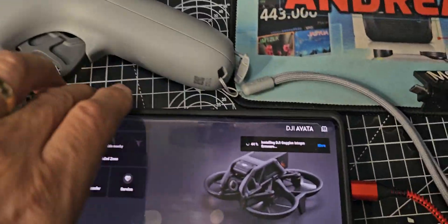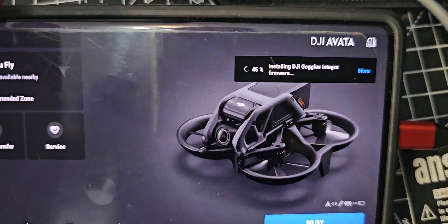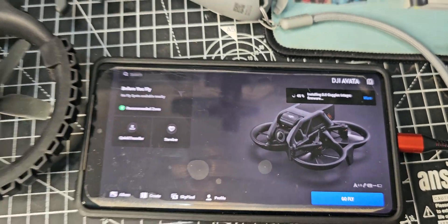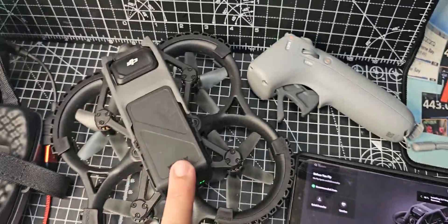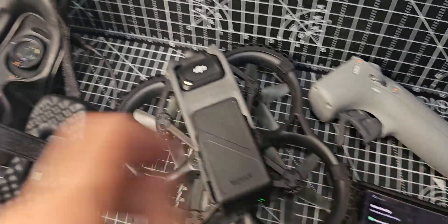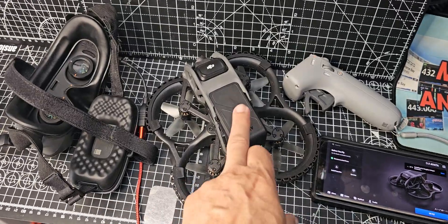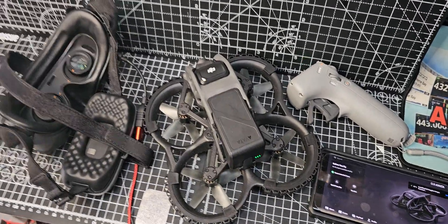As you can see it's downloading. I'll let it do the goggles, then I could connect it all to the PC. I'll let it do the drone and the motion controller, and then we're going to have a little fly — I'll try and get these two flying side by side.